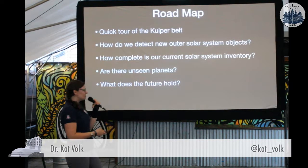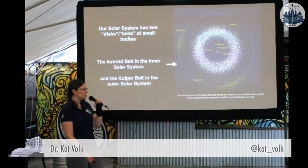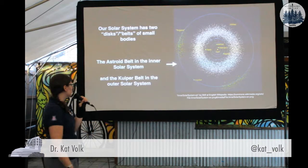And then talking about how complete — or, spoiler alert, incomplete — our inventory of the outer solar system is. And whether or not there might be some planets lurking out there for us to discover. And then I'm going to make some predictions about what the future of it is.